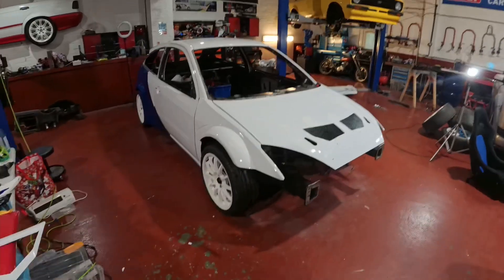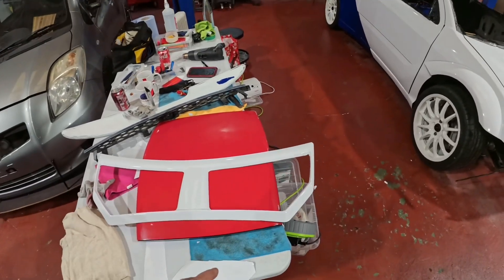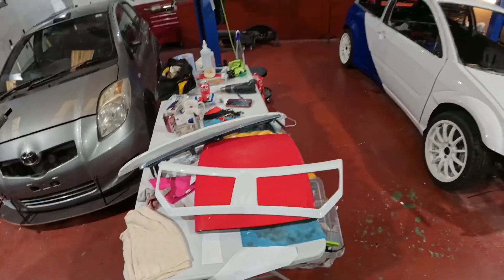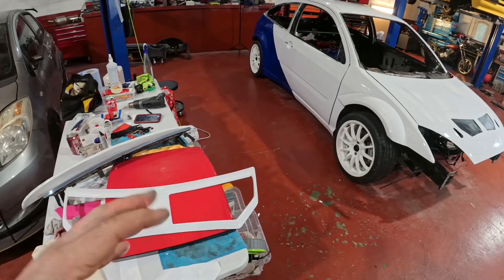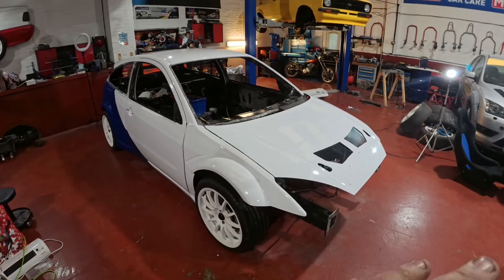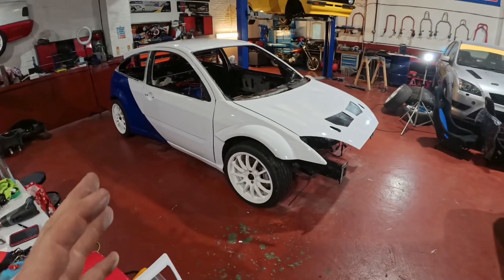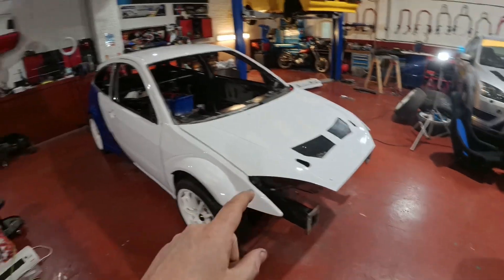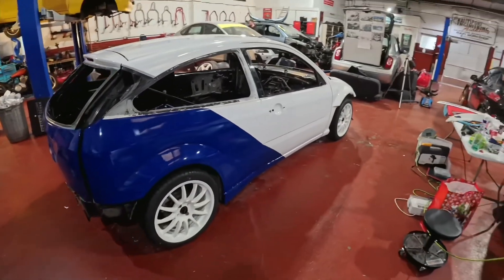We've got some extra bits left to do. Scotty has wrapped the bonnet vent — didn't think he would be able to do that. He's also going to wrap the roof scoop, the front grille, and the ST rear spoiler. The last thing Scotty needs to do on the car is post-heat it — he's got to heat all the wrap up again in sections, and that way it holds its memory and should last better and longer. Once that's done, we can start putting the aero catches back in, door handles on, and number plates on the back. Seriously, this car is just absolutely looking amazing now.